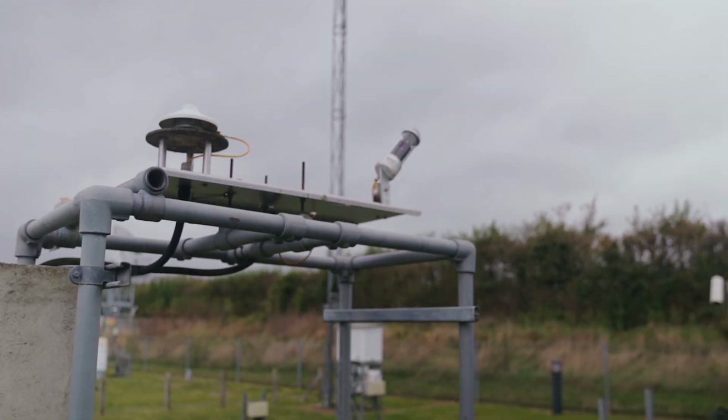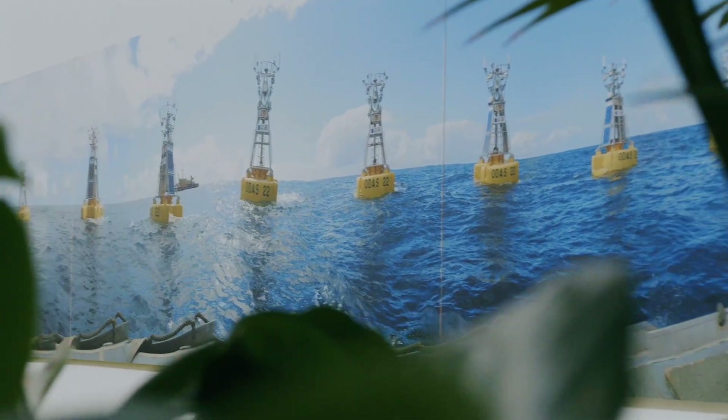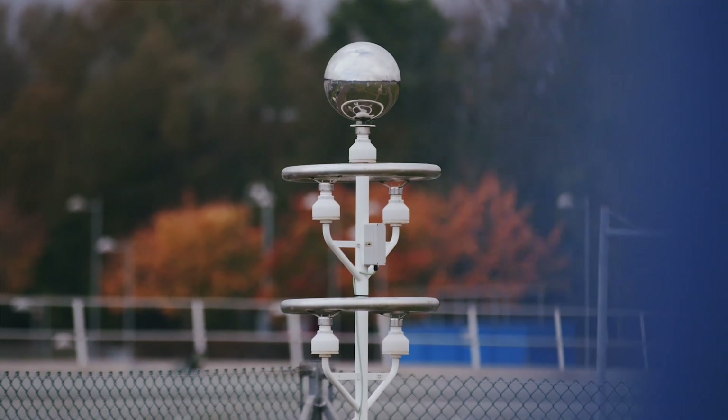We use a whole suite of different observations to do these predictions — satellites, radar, measuring equipment in aviation, to buoys and weather observing equipment on the ground. Most of the data is delivered directly from the Met Office to customers.